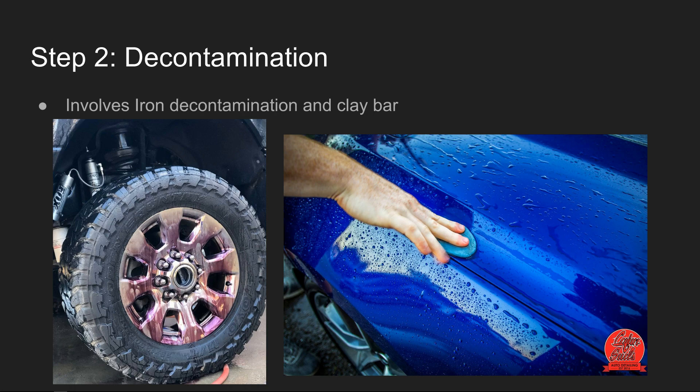After washing, we do a decontamination stage involving two different things. First is iron decontamination — we spray an iron remover liquid on the vehicle: wheels, paint, glass, pretty much everything. This removes any iron deposits within the paint and helps remove brake dust embedded on the wheels. After that we brush wash the whole vehicle and then do a clay bar decontamination, which removes debris stuck into the paint such as tar that doesn't come off with a regular microfiber mitt wash.